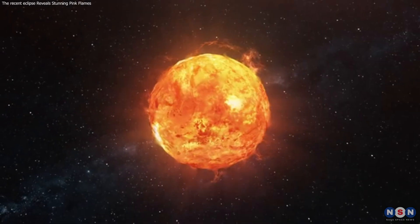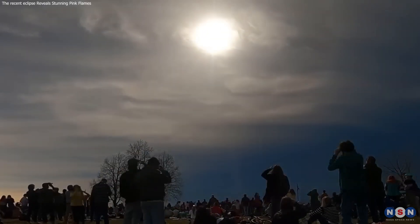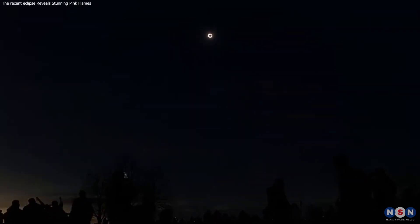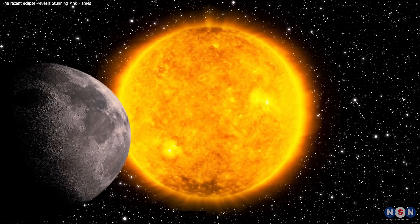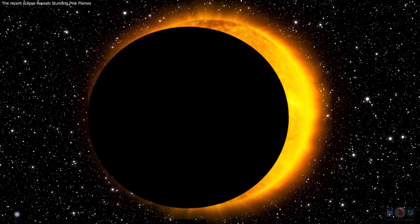Thank you for joining us on this enlightening journey through the shadows of our nearest star. The April 8th, 2024 Solar Eclipse has not only provided us with stunning visuals, but also with critical insights into our Sun's behavior. Stay curious, keep watching, and may your skies always be clear for the next solar spectacle.